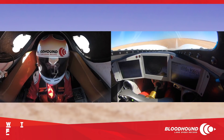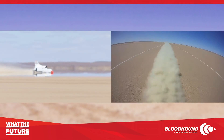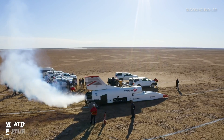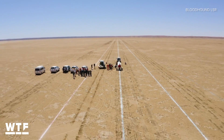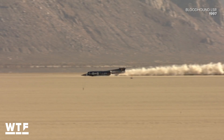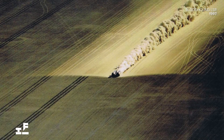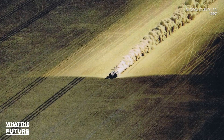In this round of testing, the team is targeting a top speed of 500 miles per hour, and they've got some serious experience on their side. The man behind the wheel is former Royal Air Force pilot Andy Green. He set the current land speed record more than 20 years ago in the Thrust SSC. Not only did that car set the record, it was also the first vehicle to break the sound barrier without leaving the ground.